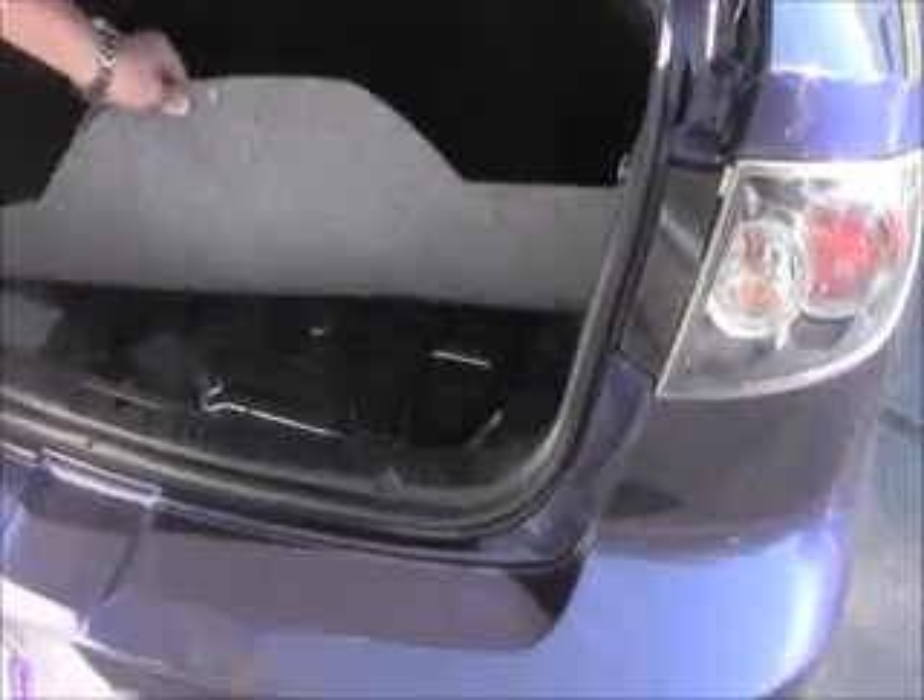Lots of room in the trunk, rubber and carpeted mats, spare tire underneath, jack and tools.